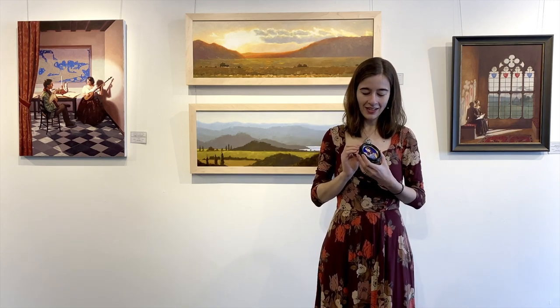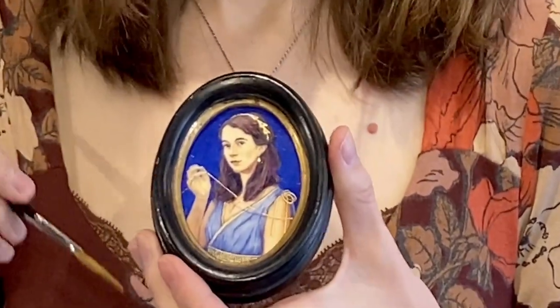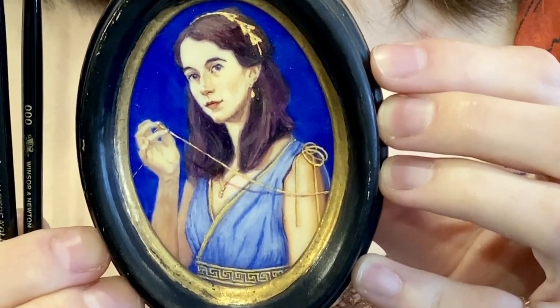If you're not familiar with Ariadne, she was a princess in Crete who helped the hero Theseus find his way through the labyrinth to defeat the Minotaur by giving him a golden thread. For this painting, I used two different kinds of real gold: gold leaf, which comes in really thin sheets, and shell gold, which is particles of gold in a medium you can paint onto the surface. Her crown is gold leaf and the other gold details are shell gold.